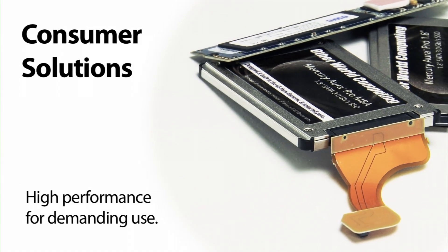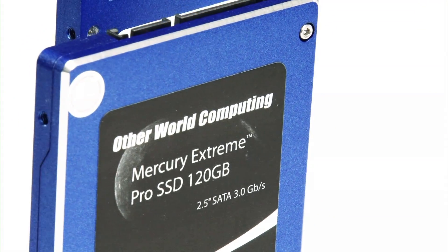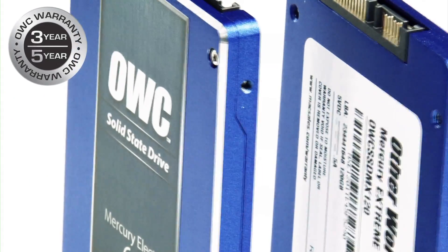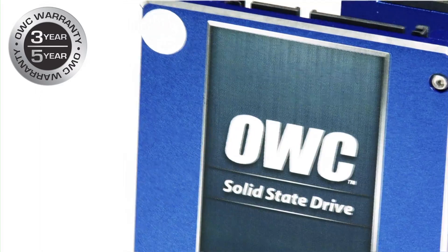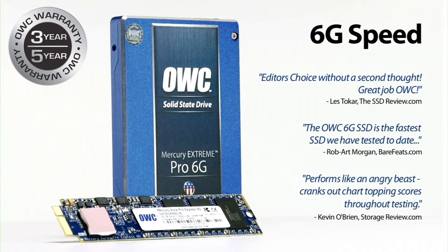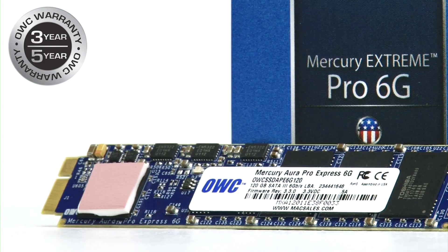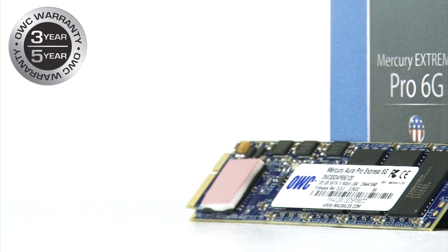With a wide range of consumer level solutions to choose from, OWC Mercury SSDs make desktops, laptops, or even ultra portable computers faster in a flash. The OWC Mercury Xtreme Pro 6G and Mercury Aura Pro Express 6G give pros and prosumers that extra boost of speed that unleashes the full capabilities of their high end systems.